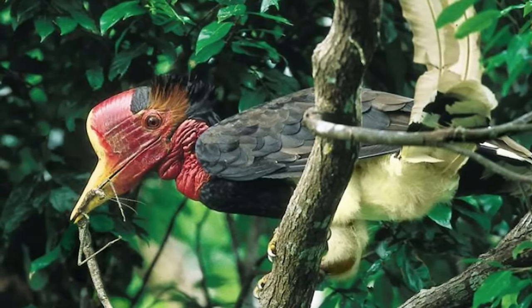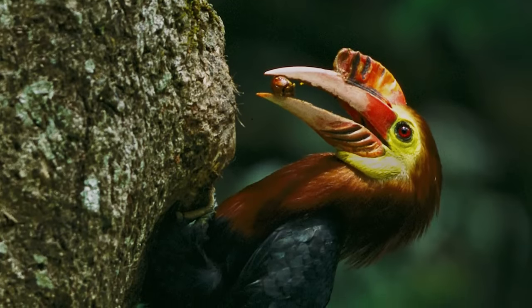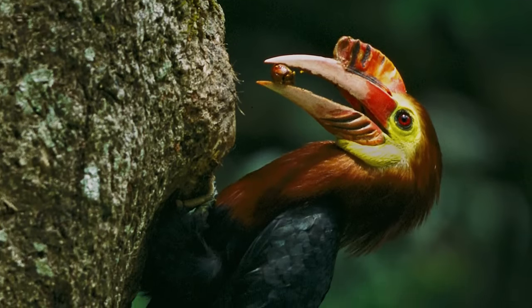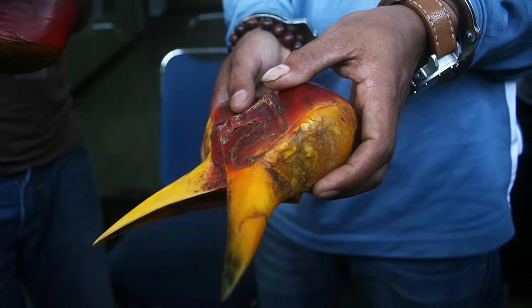The helmeted hornbill is also on the brink of extinction. But it won't be an asteroid that wipes it out — unfortunately, the endangered bird species is often hunted for its magnificent solid beak and sold on the black market.